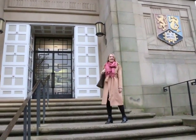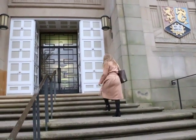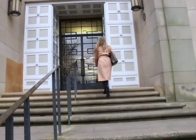Welcome to the Gallery Tour at the Barber Institute of Fine Art, located in the University of Birmingham.